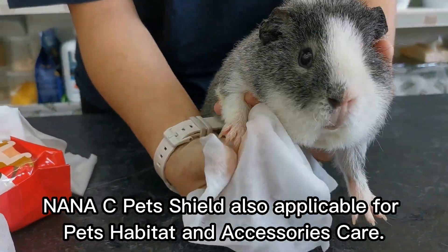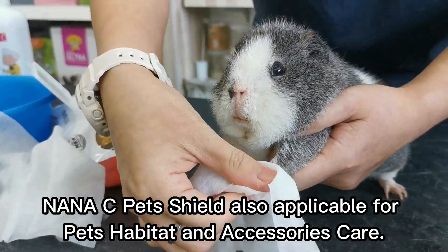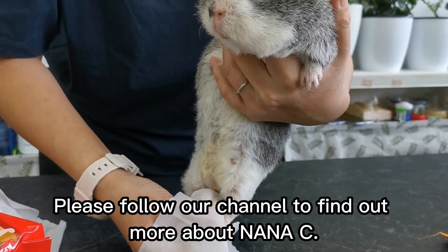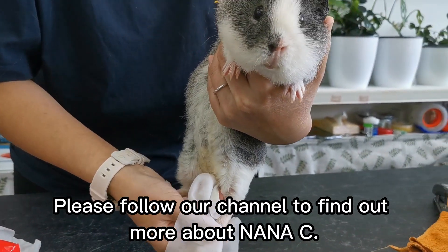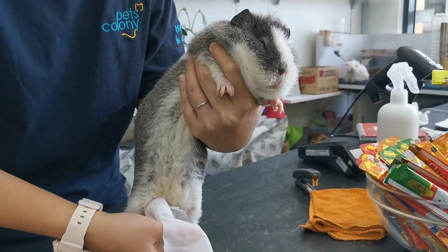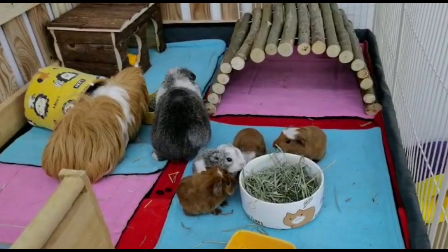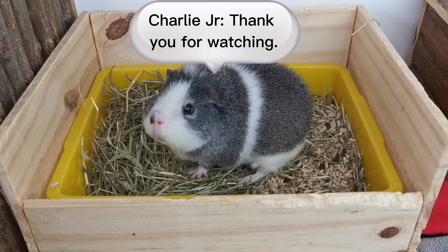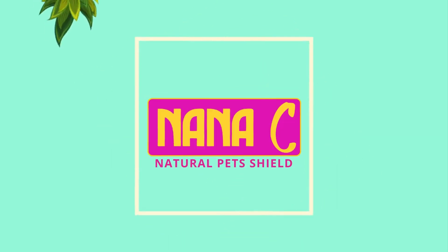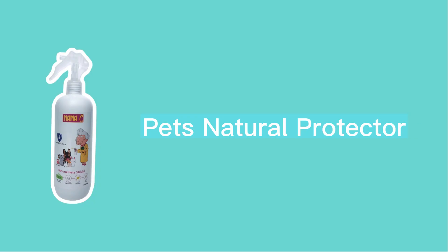Nana C Pet Shield is also applicable for pet habitat and accessories care. Please follow our channel to find out more about Nana C. Here is another pet's natural protector — thank you for watching.